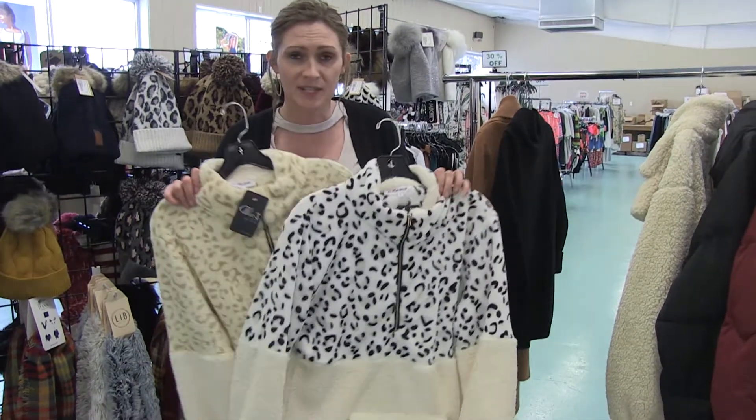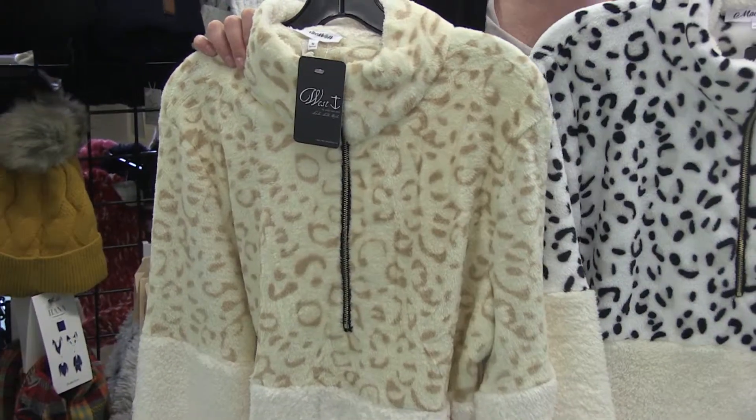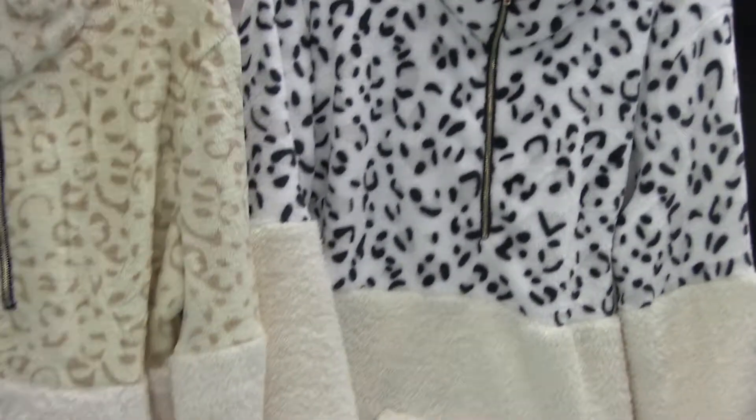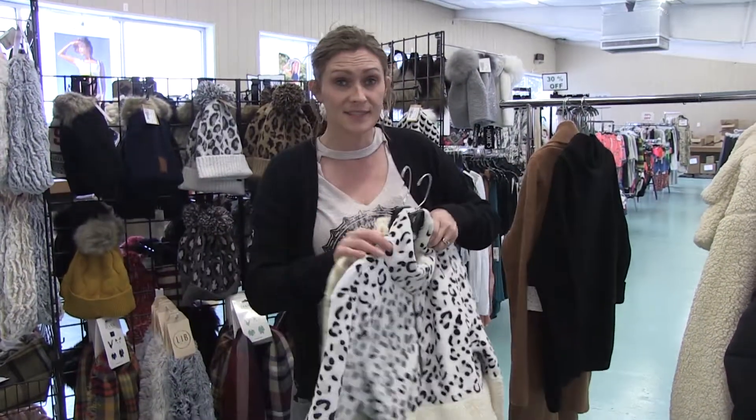Who doesn't stay warm in a sherpa? I love a sherpa this time of year. We've got these sherpas in — they're super cute and super warm. If you've got somebody on your list that needs a gift, this is a perfect gift. You can't go wrong with a sherpa. Everyone's been raving over these, so I'm super excited to show them to you.